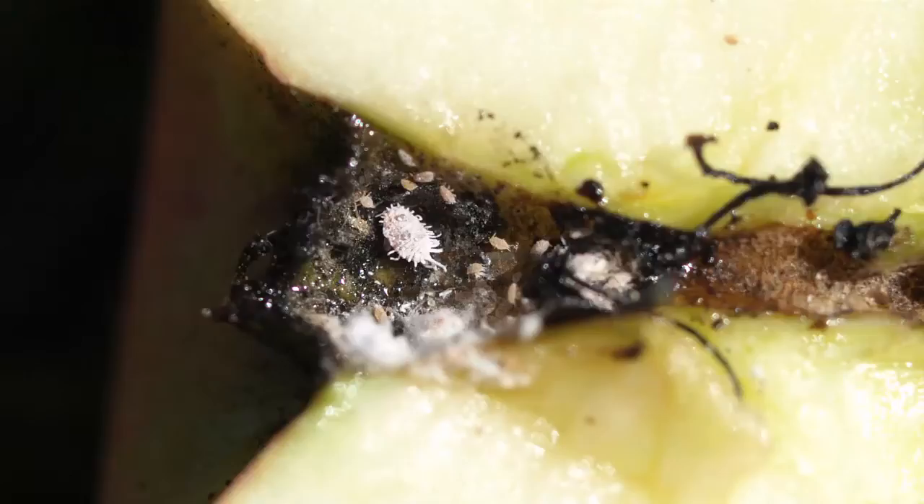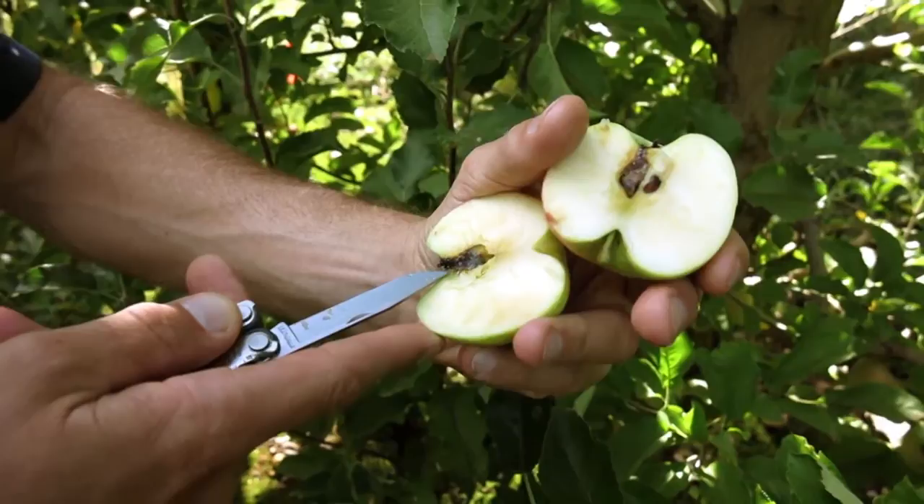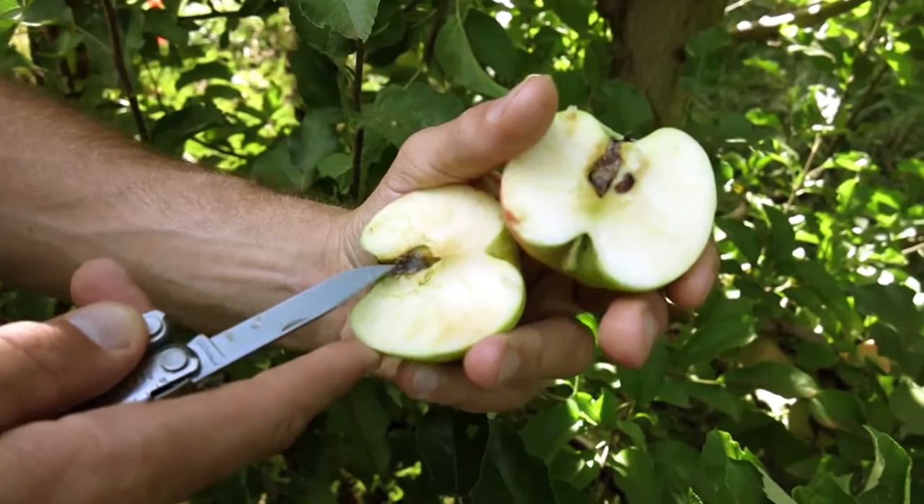As you can see, there's a couple of obscure mealybugs crawling around on the inside here where they have been feeding and creating fungi. If you put this into storage like that, this fruit would rot and then potentially cause fruit around it to rot as well.